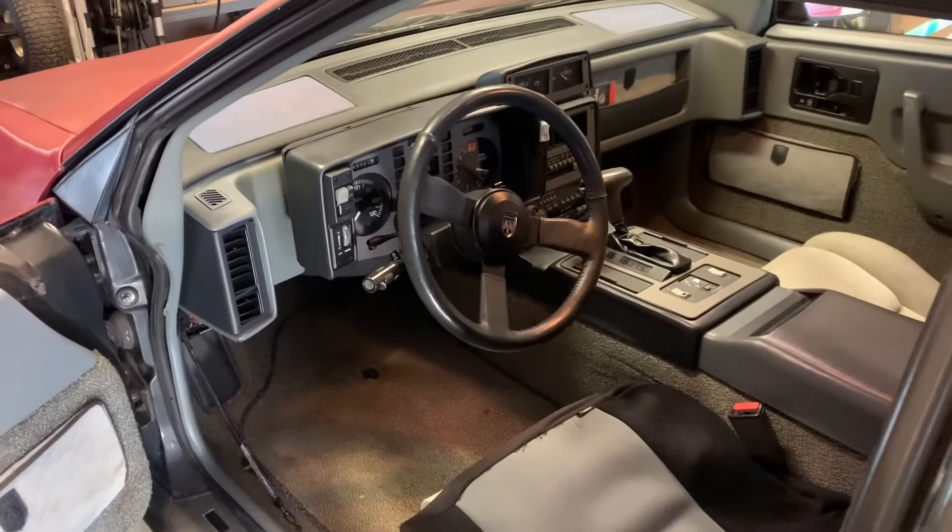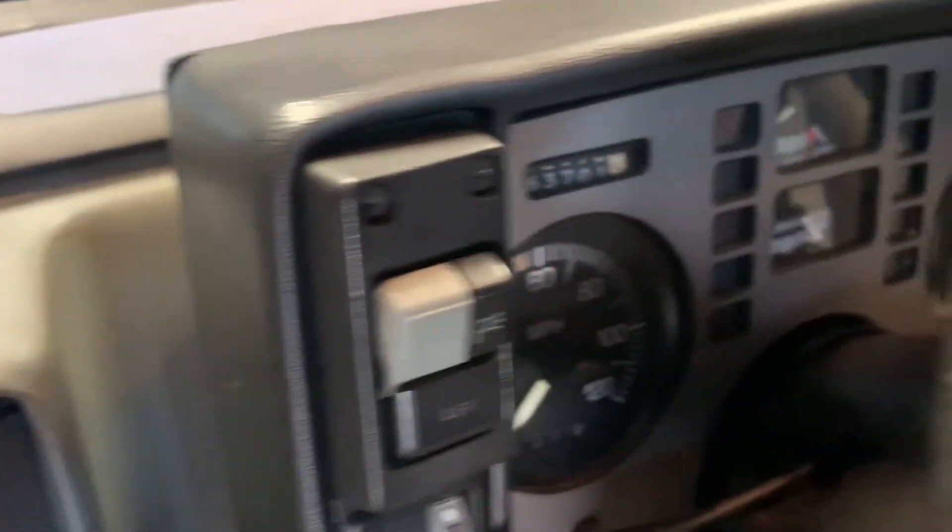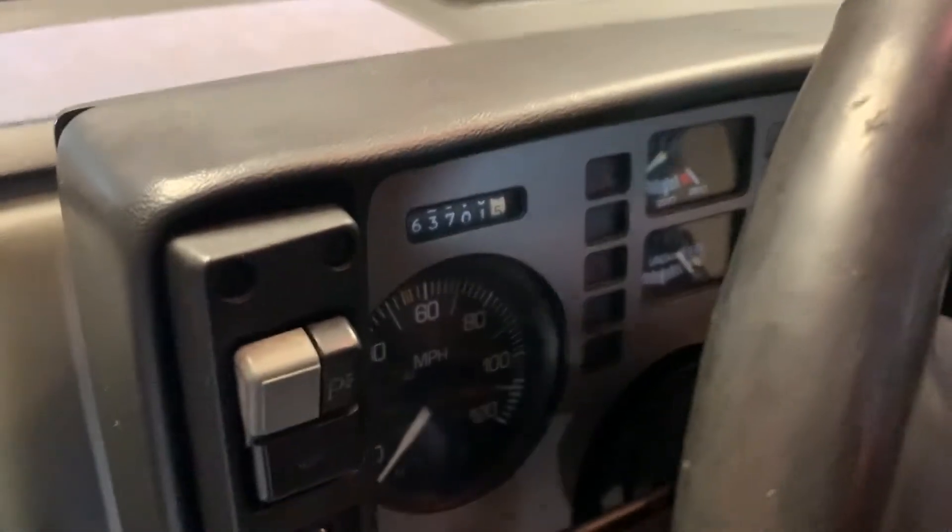But it runs! Woohoo! Success! 1987 Fiero GT.